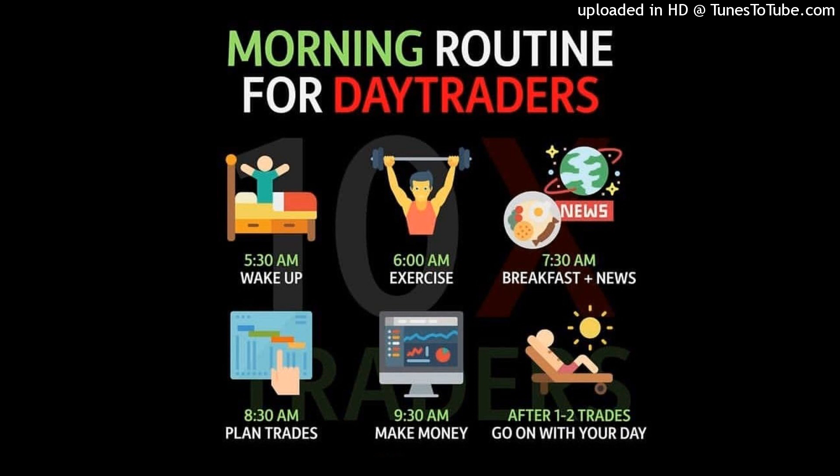Everything's perfect. Let's say we took out some double bottoms in the past — equal lows. We came down, purged those equal lows, and we have a beautiful SC formation here. So you're going to enter here.